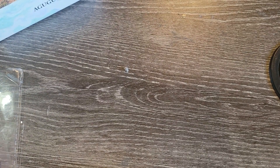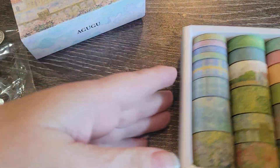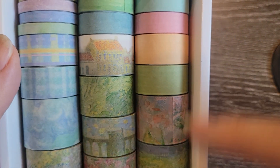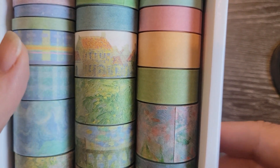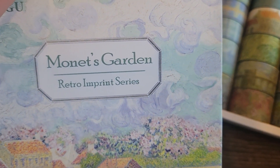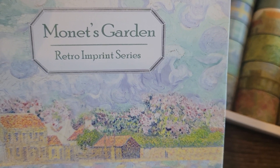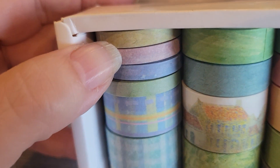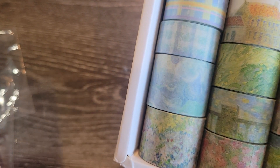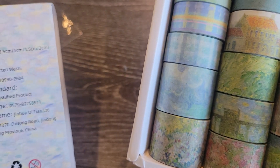This one here was for sure inspired by Kim over at Kimbo Creations. Yes, I think I have to buy everything she buys — not every single thing, but a lot. Like I've said before, I'm not one to go on Temu and just search and search, but Temu's one that I will, a little bit. This one is called Monet's Retro Imprint Series. You get four of the little skinny ones.